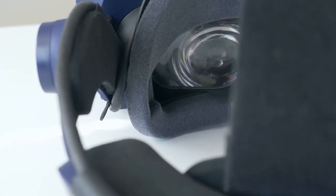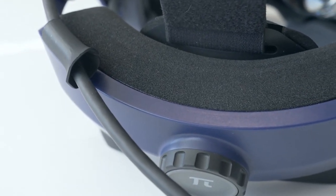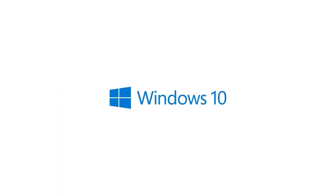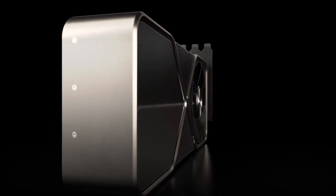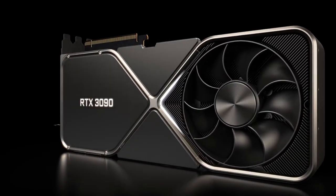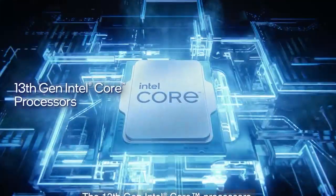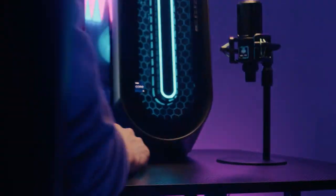Recommended PC specs for the Pimax Vision 8K include Windows 10 or 11, a GPU of RTX 2060 or above in upscale mode or RTX 2080 or above in native 4K mode, a CPU of Intel i5-9400 or above, and 8 GB RAM or more.